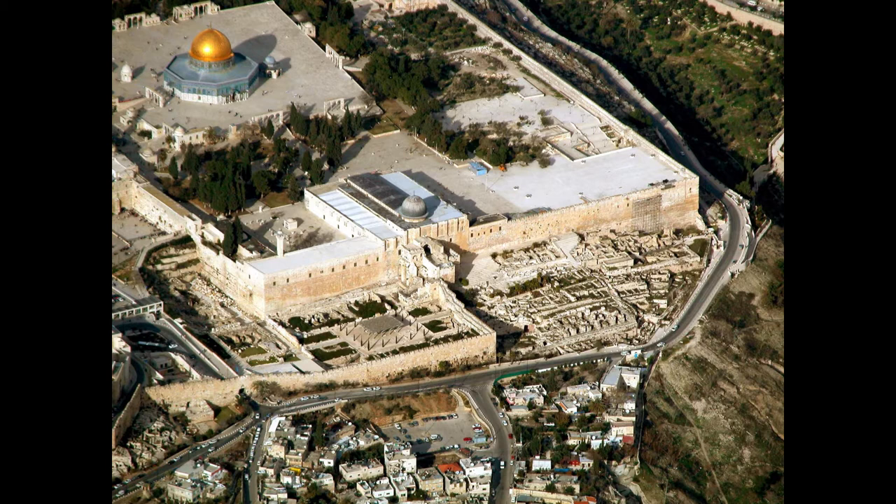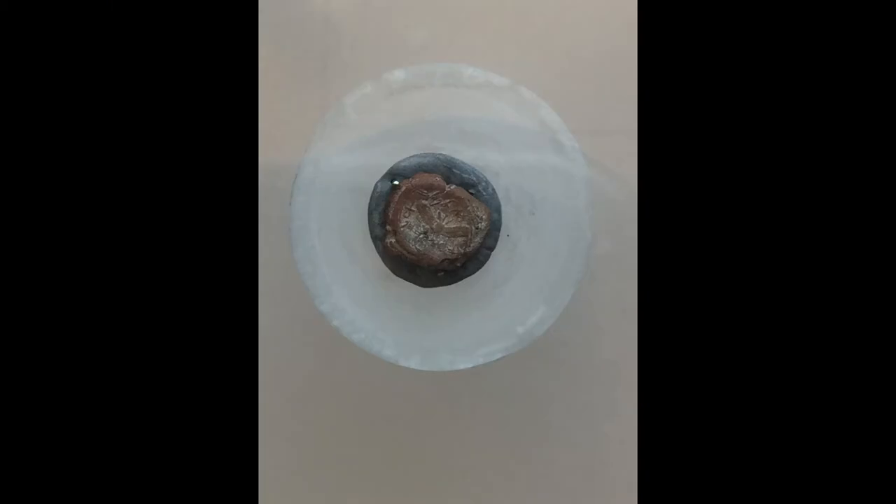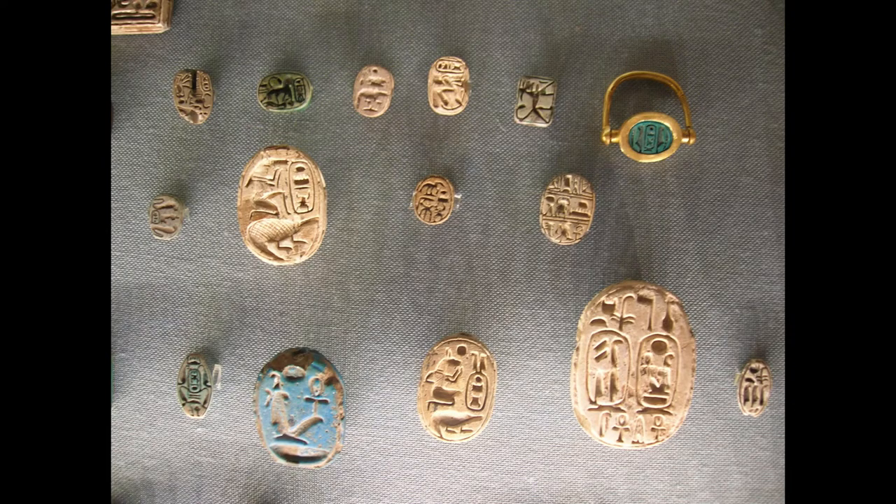The Ophel was the area located between the city of David in the south and the Temple Mount to the north. A Bula is a small clay seal that was used to secure important official documents. They were created by impressing a special seal ring into damp clay.